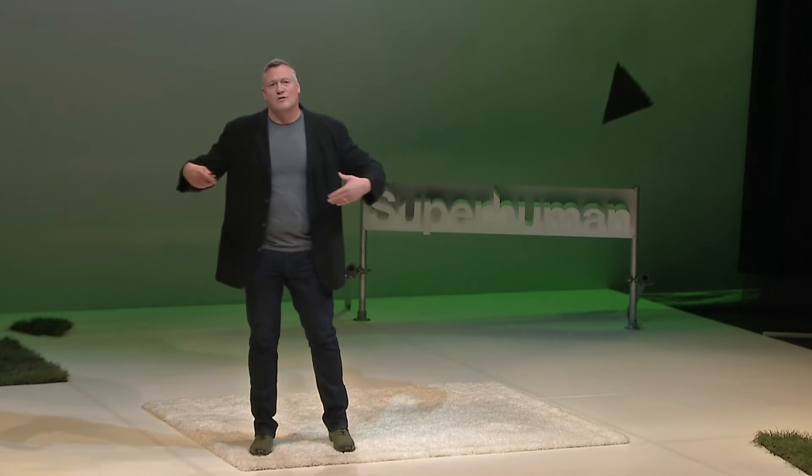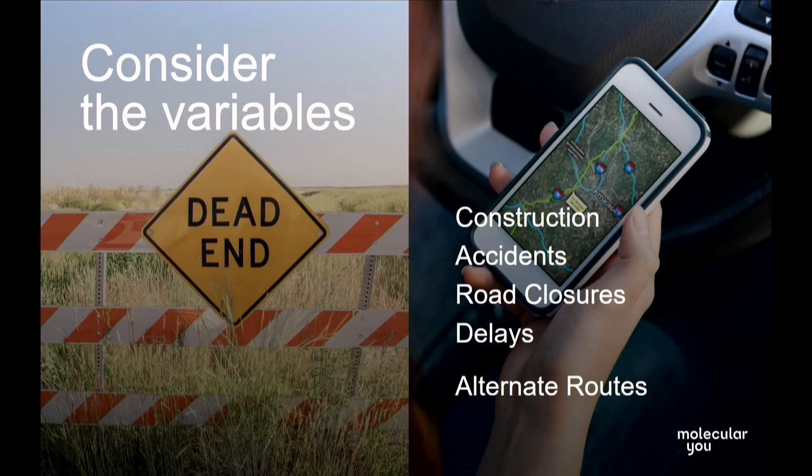The moment that a map is printed, it's basically obsolete. That's the principle, right? We keep on going, we keep discovering, and then we have routes that change, and we have new roads, and we have construction, and we have traffic. Today, this is mostly resolved because we can collect all that data in real time and apply it to our course of action.